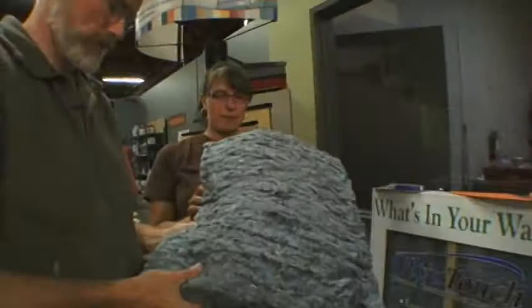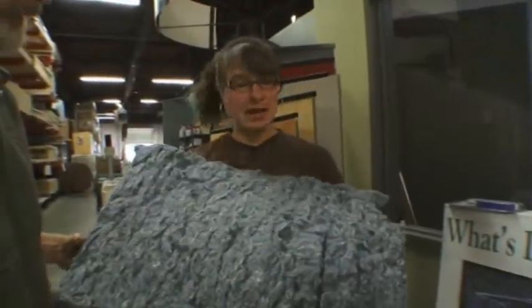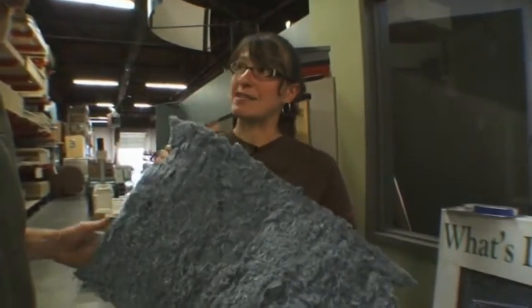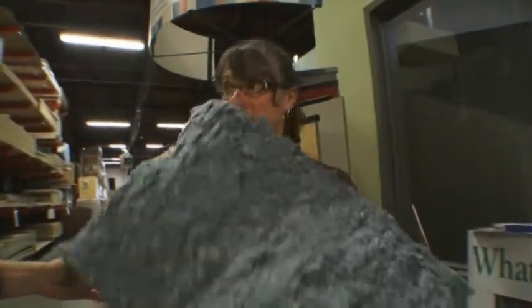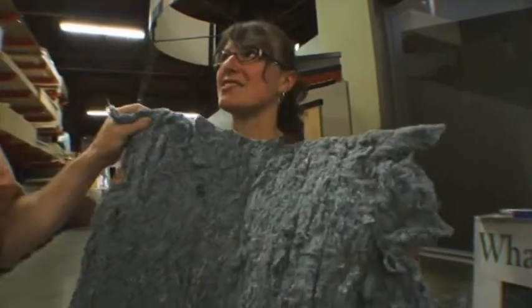They take it from denim factories where they make blue jeans, so they collect all the waste cottons. They're taking a material that would otherwise go to the landfill. It performs exactly the same as fiberglass insulation does, except that it actually has better sound insulating qualities. And the best feature is obviously when you're installing it — no mask, no gloves, nothing. There's nothing toxic about this material. Blue jeans.